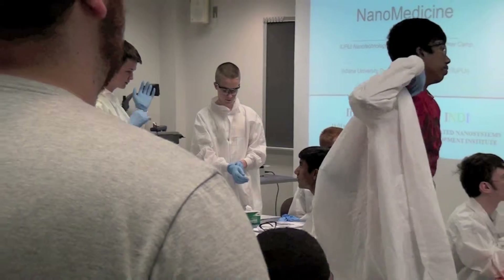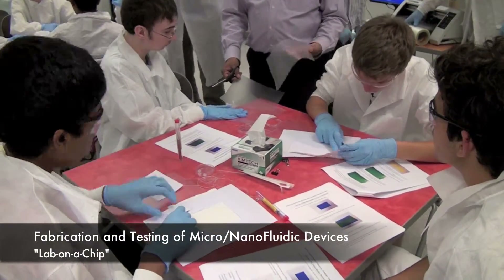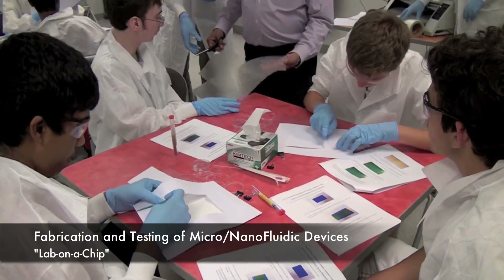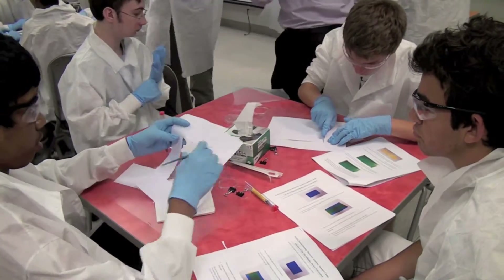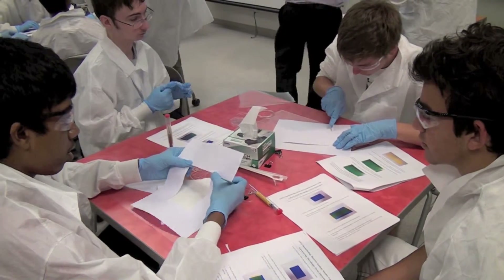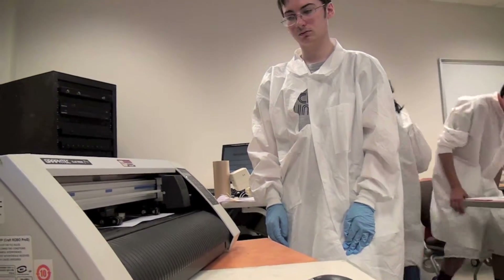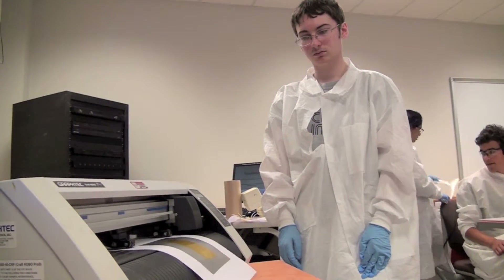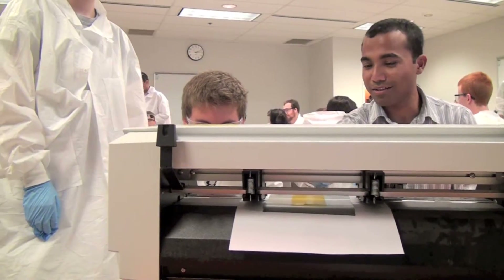INDI has influenced me to pursue a nanotechnology career because we actually got to perform different experiments and look at different aspects of nanotechnology hands-on. We actually got to go into college-level labs and do things we wouldn't have gotten to do in normal high school courses. It basically just made my passion for nanotechnology and science stronger.